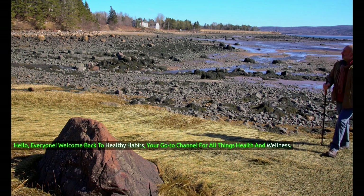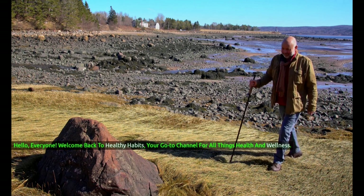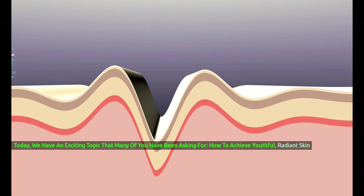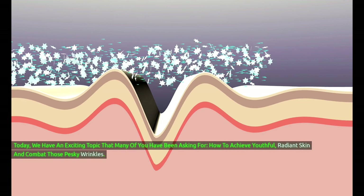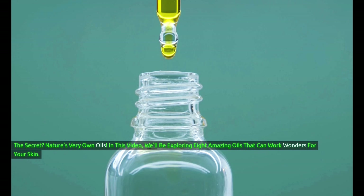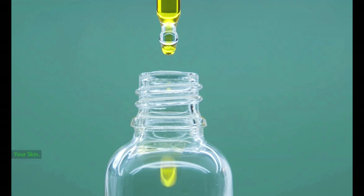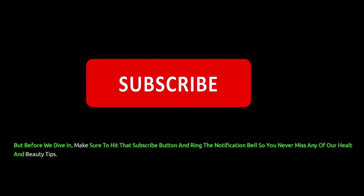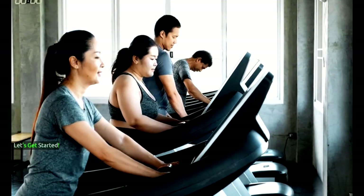Hello, everyone. Welcome back to Healthy Habits, your go-to channel for all things health and wellness. Today, we have an exciting topic that many of you have been asking for: how to achieve youthful, radiant skin and combat those pesky wrinkles. The secret? Nature's very own oils. In this video, we'll be exploring 8 amazing oils that can work wonders for your skin. Make sure to hit that subscribe button and ring the notification bell so you never miss any of our health and beauty tips. Let's get started.